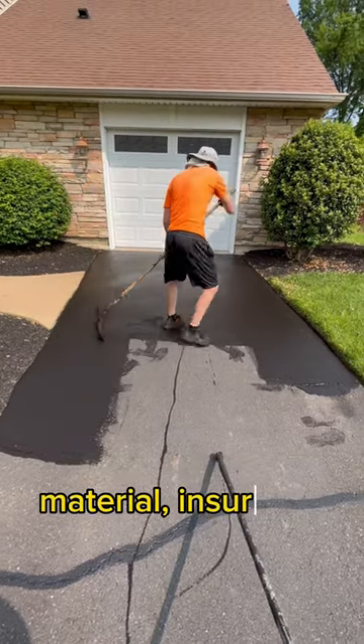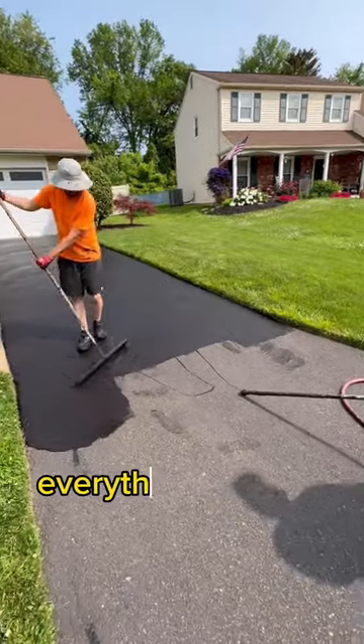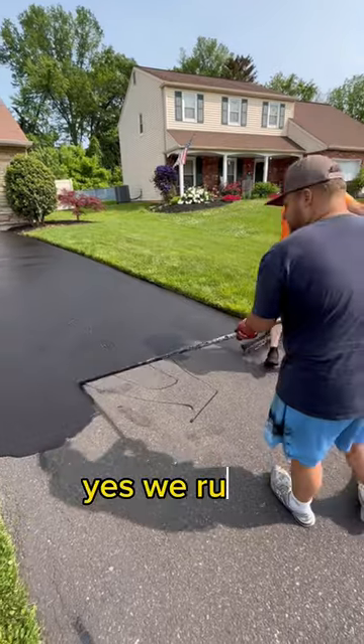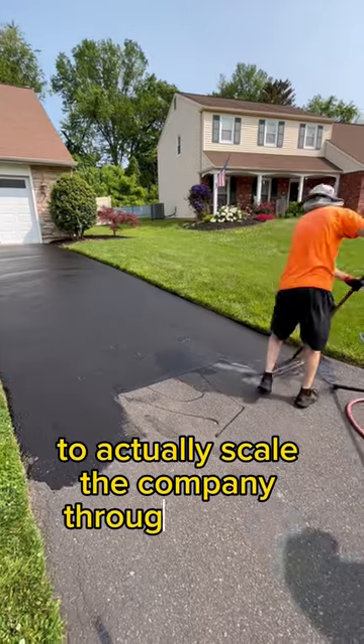Material, insurance, equipment, and everything in between — everything is pretty expensive, so you've got to make sure you charge accordingly. We run a business, so you have to understand your profits and losses to actually scale the company.